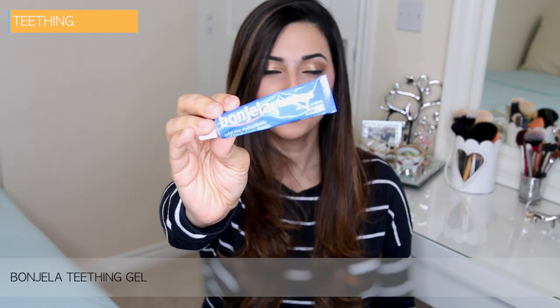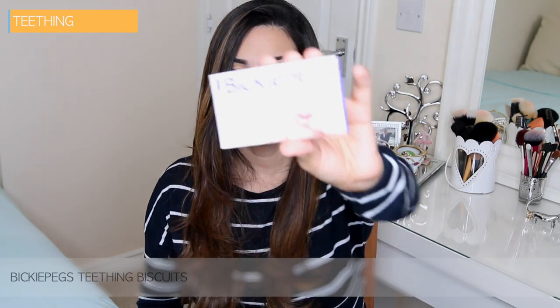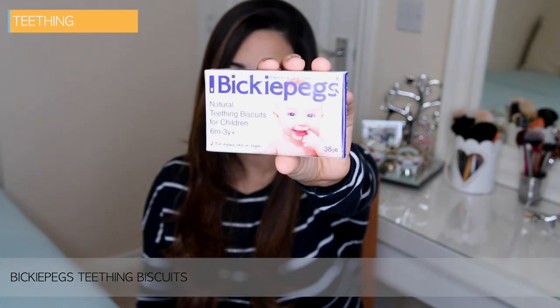For teething, we have two must-have products in this household. The first one is Bonjella Teething Gel, which is very popular, and if you've been through teething with your baby you probably know Bonjella really well. The second product is something that I've recently discovered but it has made a huge impact for the good on my son, and that is Vicky Pegs, which are natural teething biscuits. Bonjella is basically a mild gel anesthetic that will numb your baby's gums, and this is suitable for babies from two months onwards.